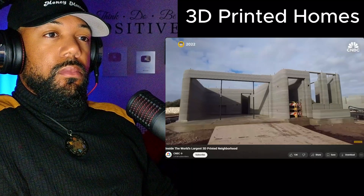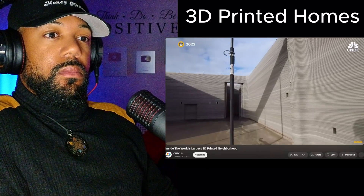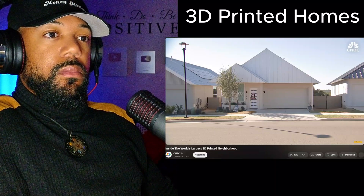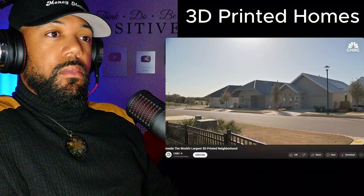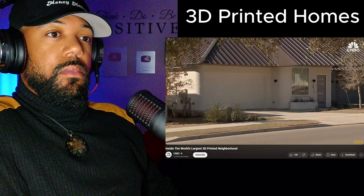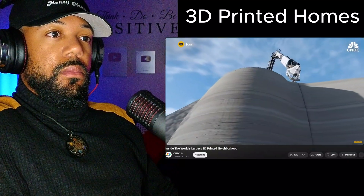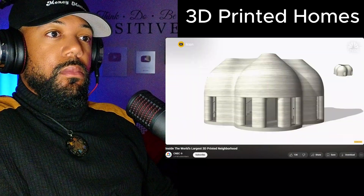Lennar and Icon are already in the planning stages of their next community, just seven miles away. It'll have twice as many homes, and they expect to bring them in at a more affordable price point. Since finishing this community, they've done a whole redesign of the wall system to be even faster, more affordable, and to better integrate with the other trades. The homes will be larger with a more efficient and much less costly wall system. They'll use the same printers, but are already looking to new technology.